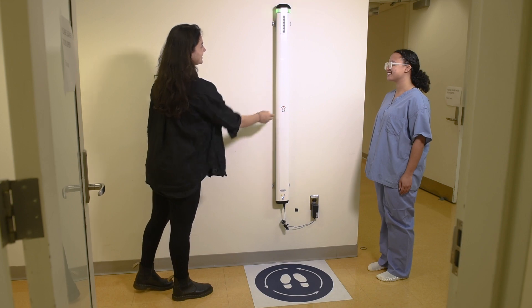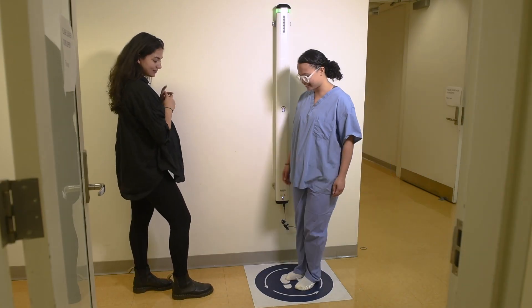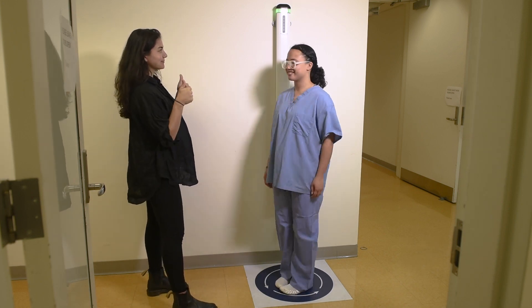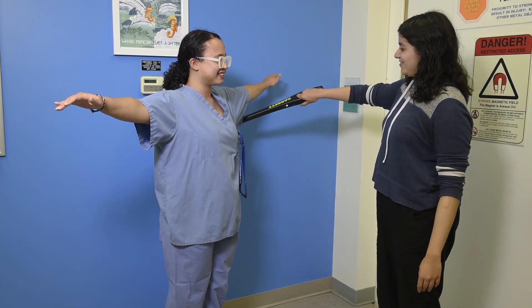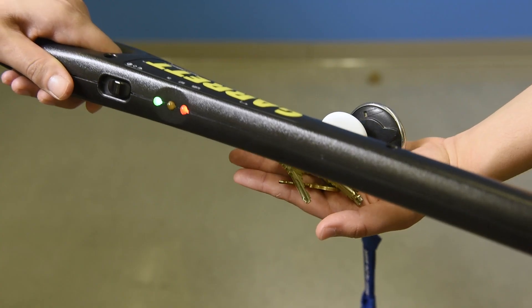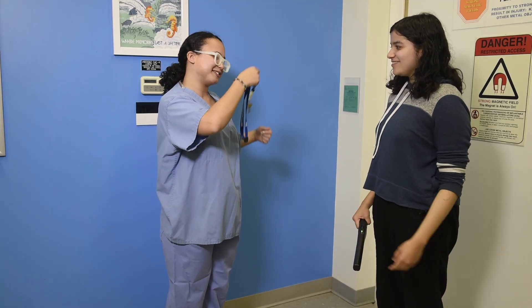Then you will be taken over to this machine to check you for any metals. You will be asked to stand in the circle and do a couple turns within that circle. If you have any metal on you, the machine will light up in red. Next, to double check you don't have any metal, we will be doing another metal detector manually. Please bring your arms up so we can check your entire body. In the unlikely scenario that you still have any metal on you, the machine will turn red.